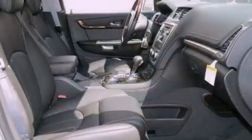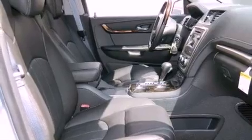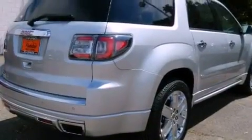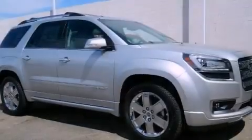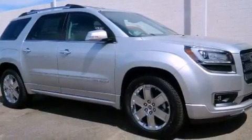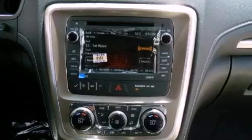Its top features and packages include a navigation system, a dual moonroof, cooled seats, traction control and stability control systems, high-intensity headlights, alloy wheels, and a tire pressure monitoring system.